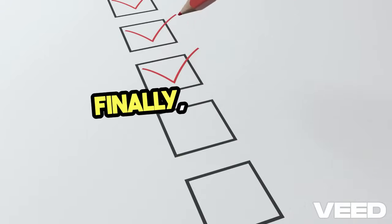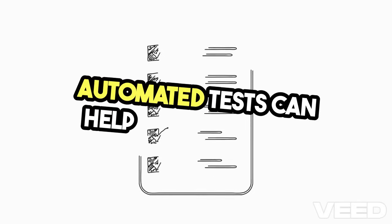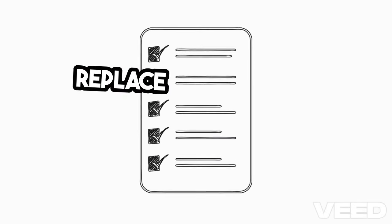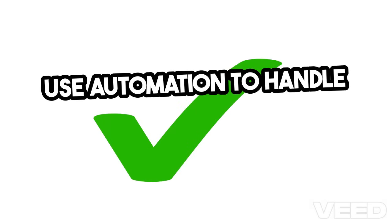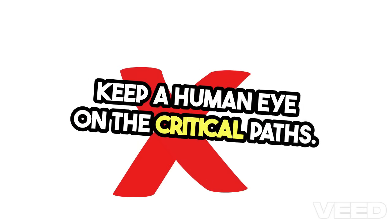Finally, leverage automation wisely. Automated tests can help cover a broad range of scenarios quickly, but they shouldn't replace the need for thorough manual reviews. Use automation to handle repetitive tasks, but always keep a human eye on the critical paths.